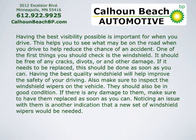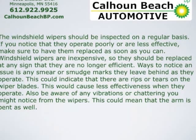Also, make sure to inspect your windshield wipers on the vehicle. They should also be in good condition. If there's any damage to them, make sure to have them replaced as soon as possible. Noticing an issue with them is another indication that a new set of windshield wipers would be needed.